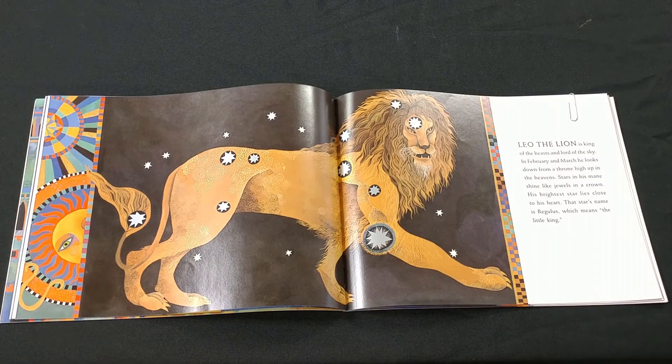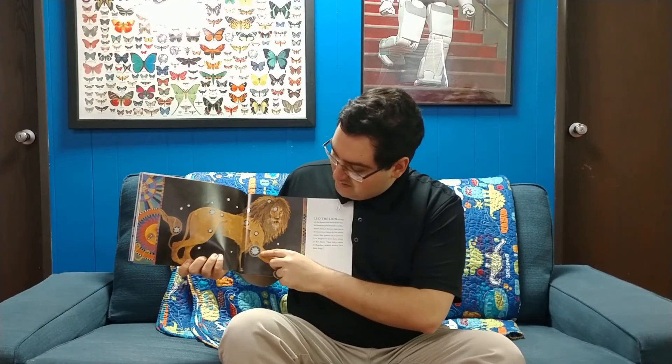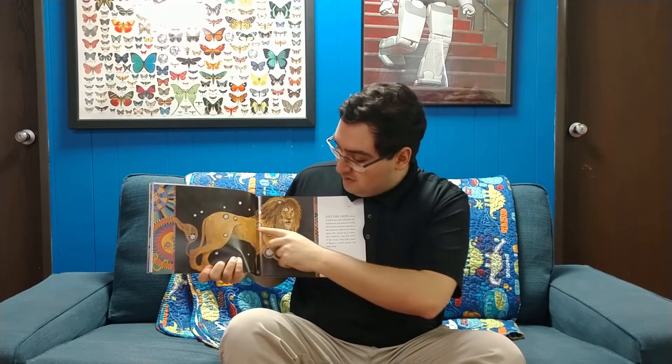Leo the lion is king of the beasts and lord of the sky. In February and March, he looks down from a throne high up in the heavens. Stars in his mane shine like jewels in a crown. His brightest star lies close to his heart. The star's name is Regulus, which means the little king. And you can see here the brightest star Regulus in the constellation Leo the lion.